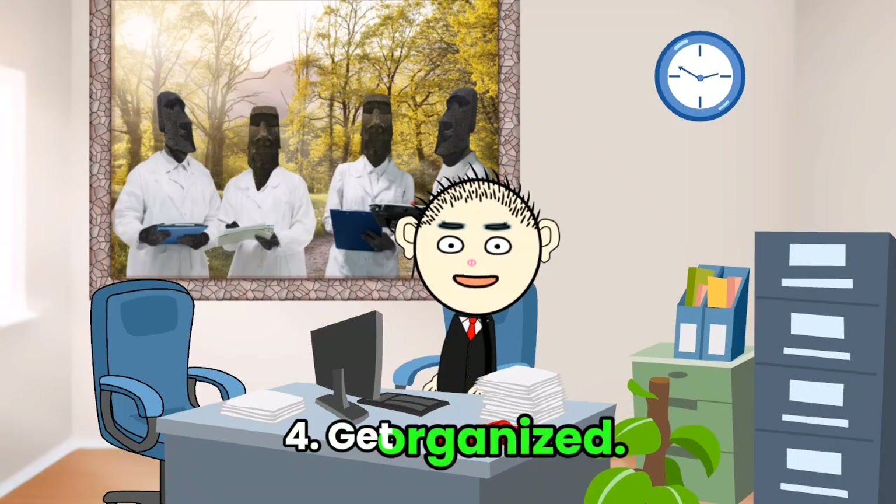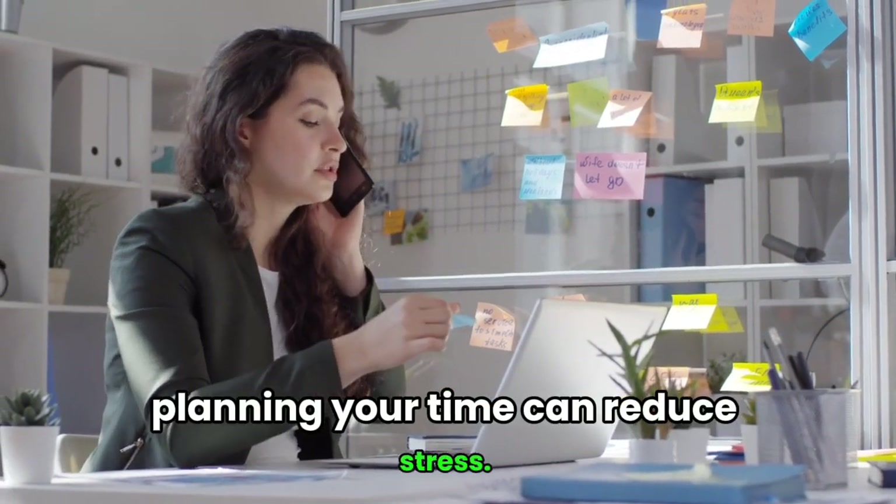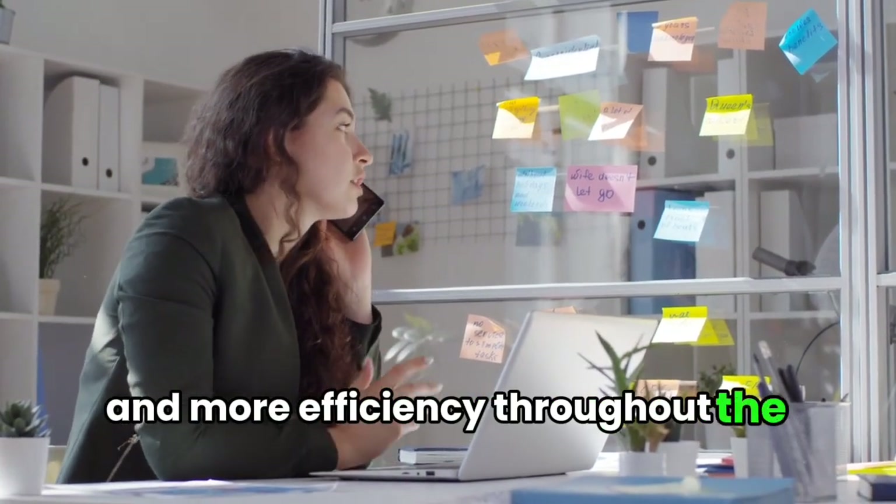Tip 4: Get organized. Even if organization isn't your strong suit, planning your time can reduce stress. Staying organized means less rushing around and more efficiency throughout the day.